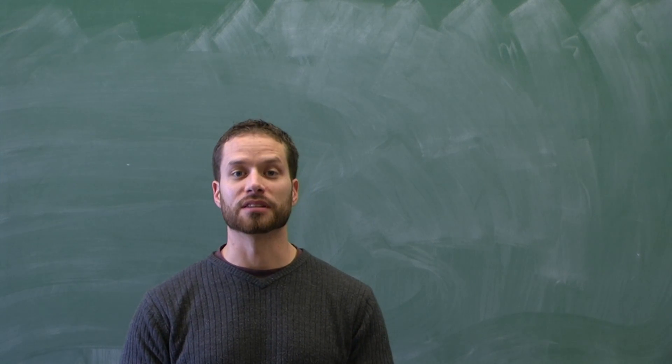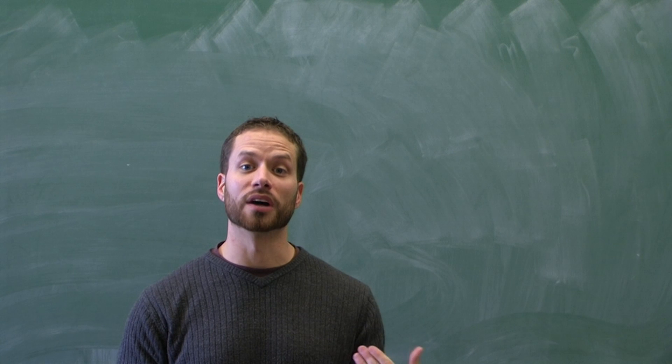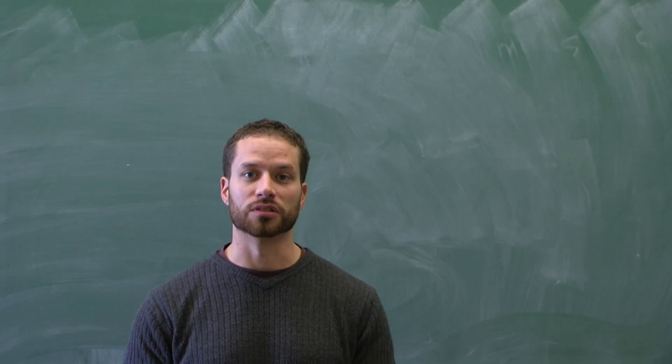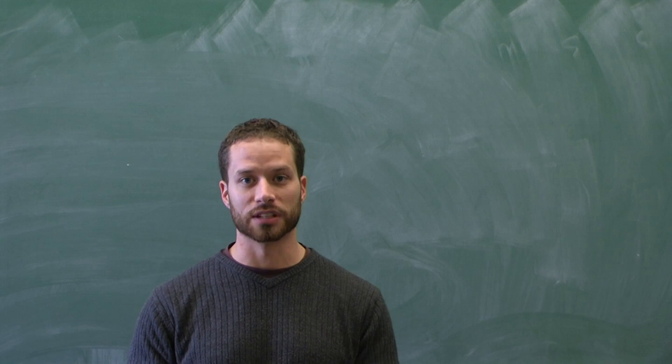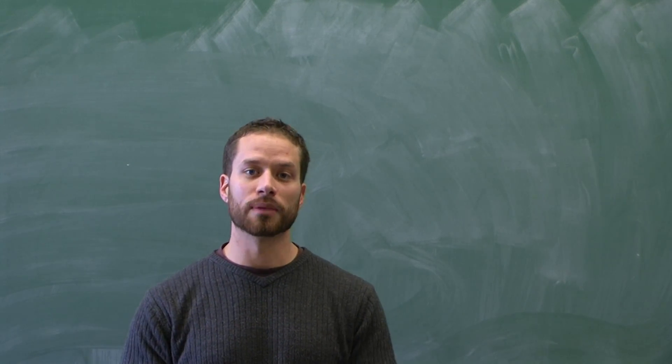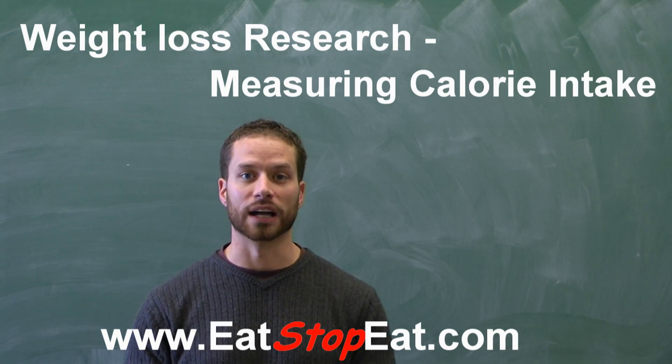Hi, this is Brad Villon from EatStopEat.com, giving you another tip for helping you understand weight loss research. One of the most important parts of weight loss research is estimating how many calories a person eats, specifically the subjects in the study. It's very important to remember this is always just an estimate or a guideline.